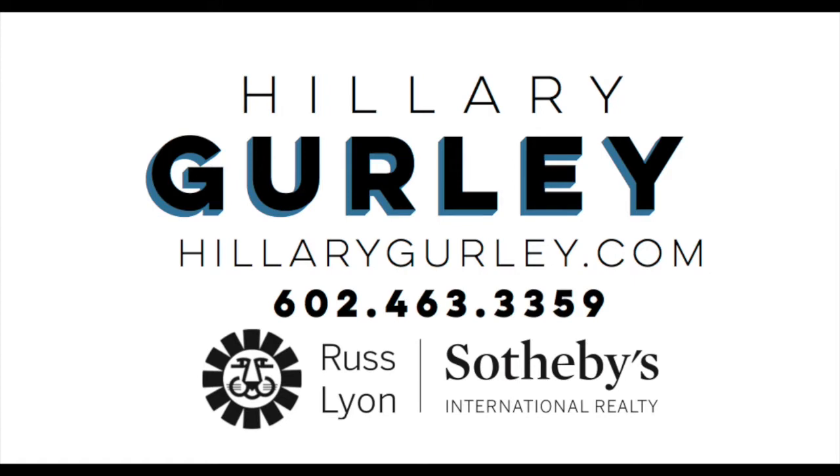So there you have it — it's not the zip codes that you would think. I'll come back another time and we'll do some more questions like this. Thanks so much, Hillary Gurley, Rustline Sotheby's. If you enjoyed this video, you might enjoy some of my others. Thank you.